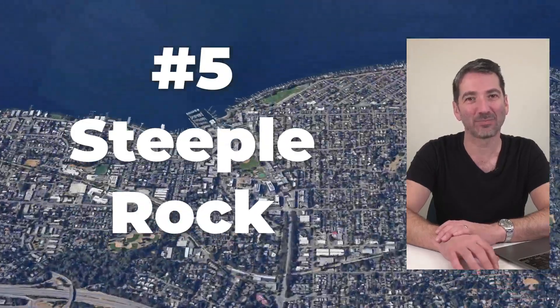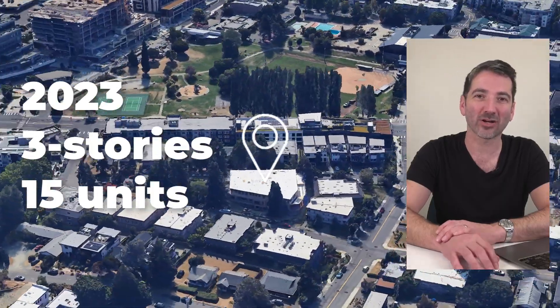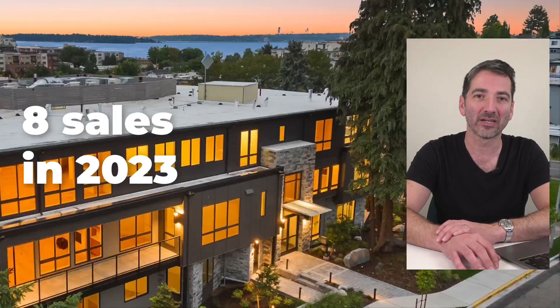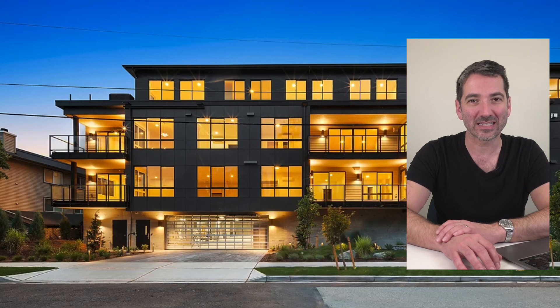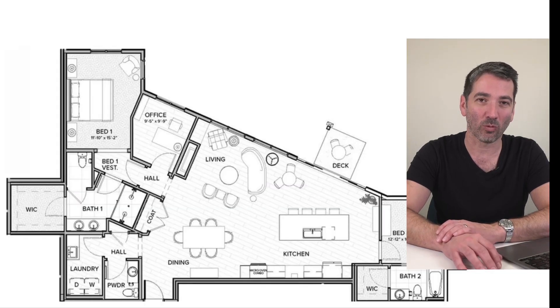Coming in at number five is Steeple Rock in downtown Kirkland. Steeple Rock is a brand new condo building just built last year. It's three stories, just 15 units — a super boutique building. They're about 50% sold now, and they're the only new construction building in downtown Kirkland. Their most affordable unit right now is a ground floor unit priced at $1.7 million.